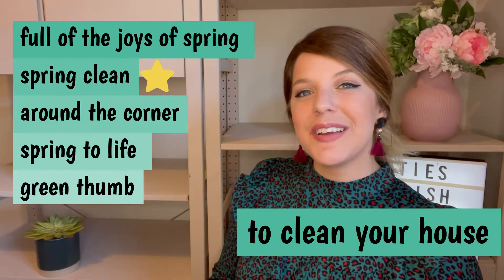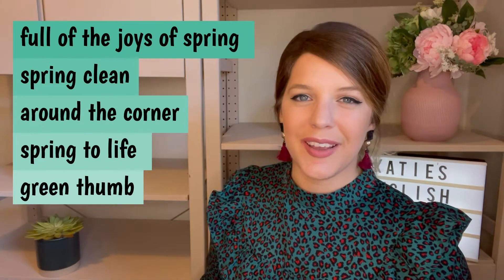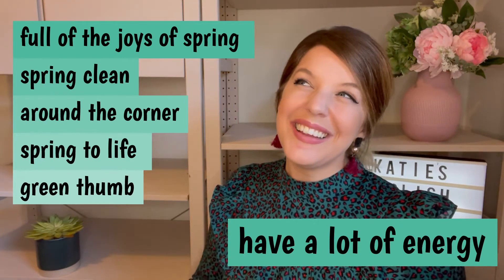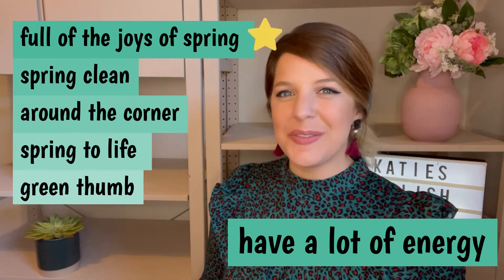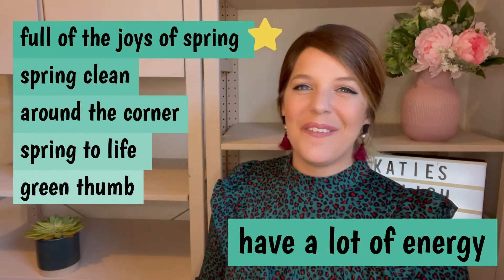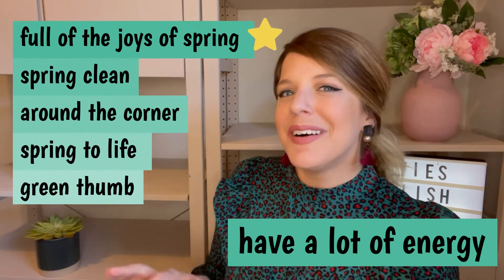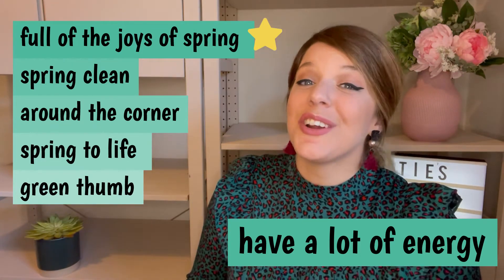Do you enjoy giving your house a bit of a spring clean? Who really enjoys cleaning? Number three, this idiom describes someone who has a lot of energy, a lot of happy energy and an unusually large amount of energy. It's full of the joys of spring. She's full of the joys of spring this morning. We can use this when someone is happy, but we often use it when someone isn't happy and we want to maybe make fun of them a little. We use it in a sarcastic way.